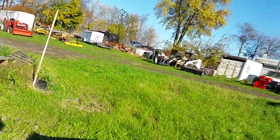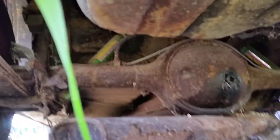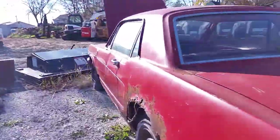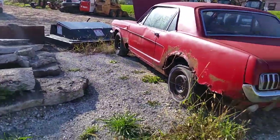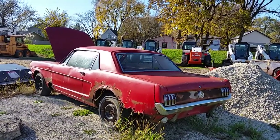I have no idea what the camera's viewing right now — I'm just sticking it underneath. There's the muffler. Wow, pretty rough. There you have it. It is what it is. Thanks for watching.